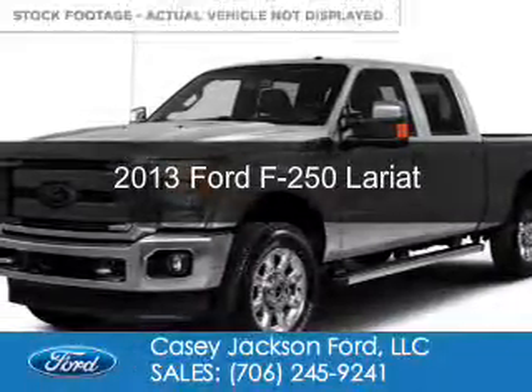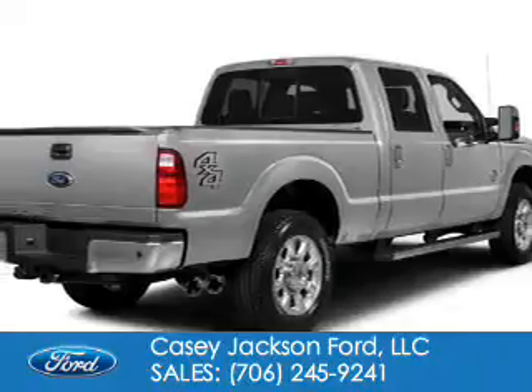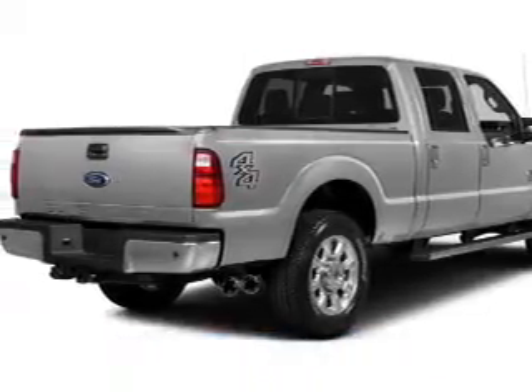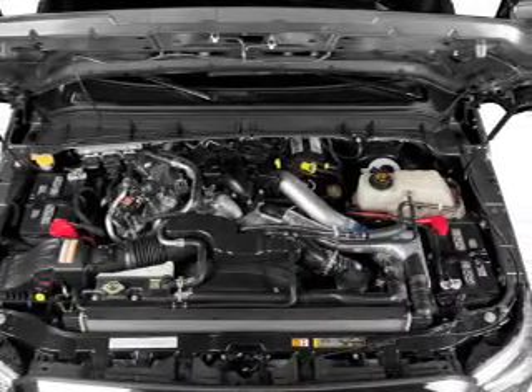This is a used 2013 Ford F-250. It's powered by four-wheel drive, a 6.2-liter, eight-cylinder engine, and a six-speed automatic transmission.